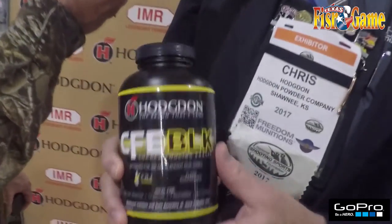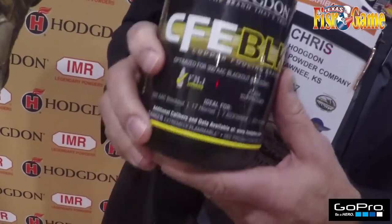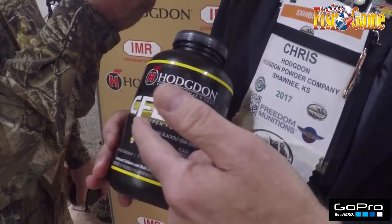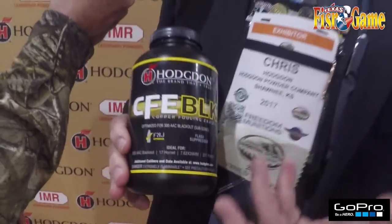We're really excited about introducing a new Hodgdon powder called CFE BLK. It's the third powder in the CFE technology, which stands for Copper Fouling Eraser, which means you can shoot longer before having to clean your rifle and it cleans that copper out of there.